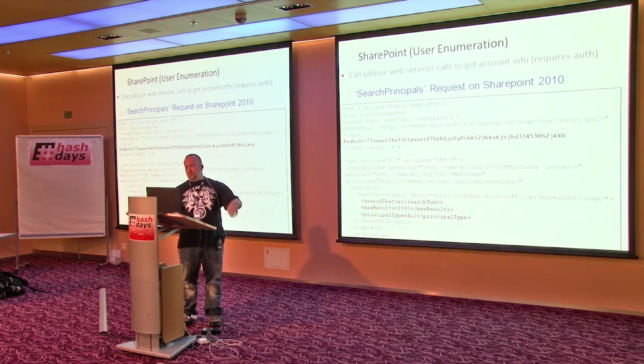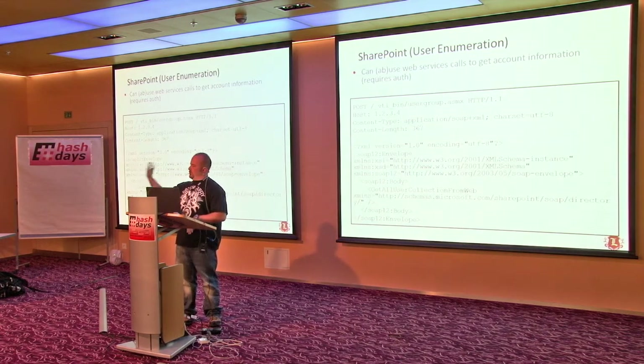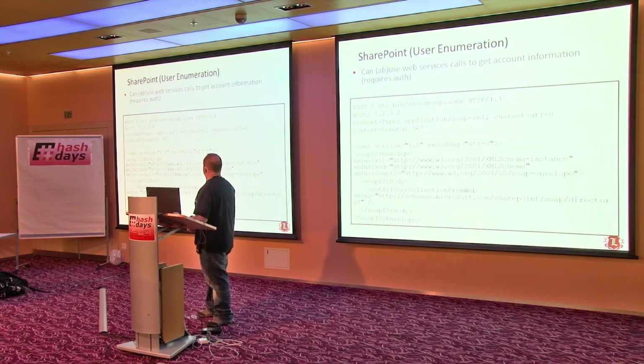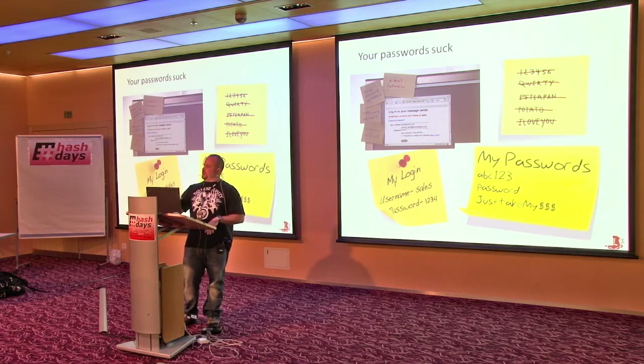That's SharePoint 2010. The other one works on SharePoint 2007 and below — basically the same thing, a SOAP request returning a giant list of users. Once you have that list of users, you go back to 'passwords suck' and try your 15-20 passwords you use every time. You're generally going to get one of those.